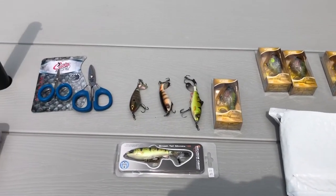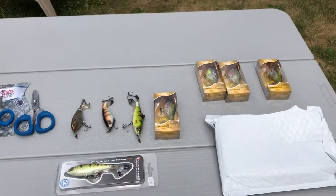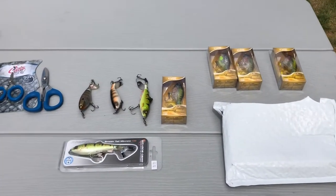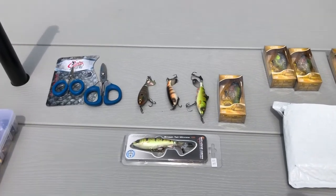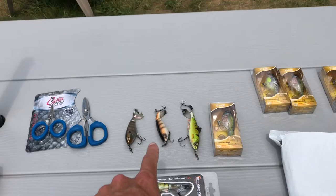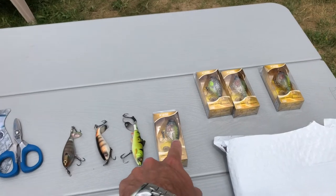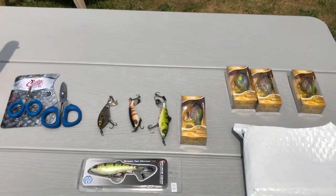Sorry for the handheld and any wind noise — I decided to do this at my picnic table. Hope you guys enjoyed this little preview. Out of these three lures, I would go with these two — the Choppo and the WP90. I haven't tried the 75 yet, but I think I'm going to like it and I'll keep you guys informed.